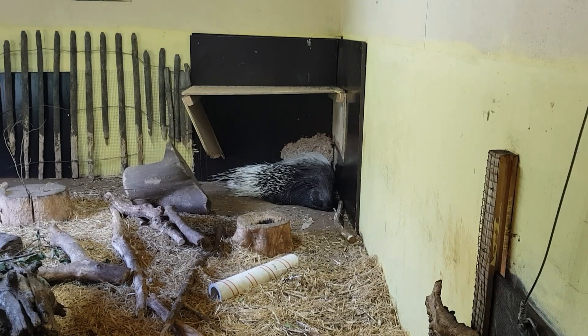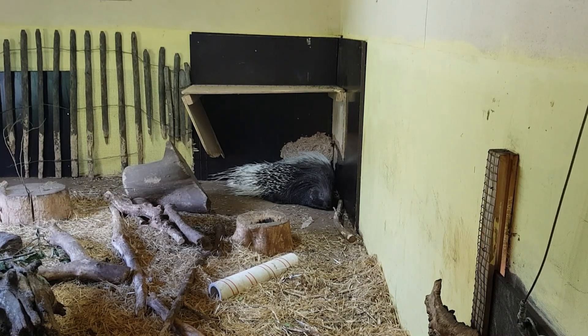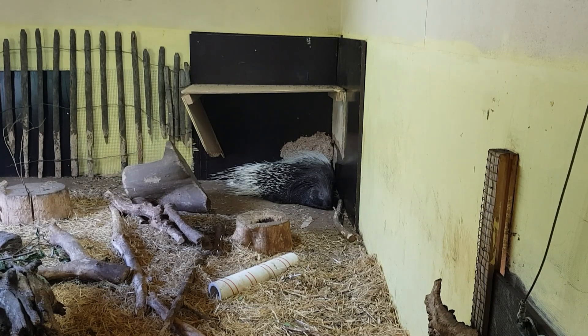Porcupines do really well in the wild — they're a type of rodent. Their main thing is they can chew through anything; they can even chew through concrete, as we've found. But out of all the animals we have, Hatari is probably the biggest success we've had.